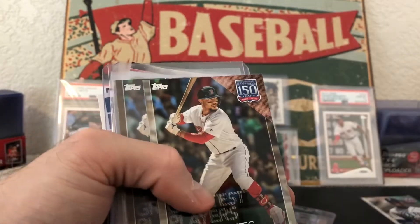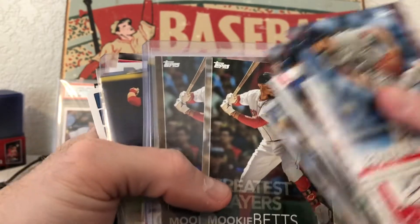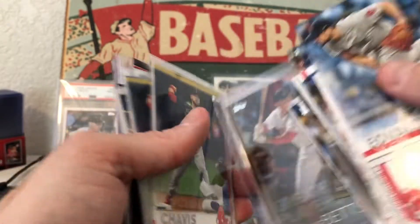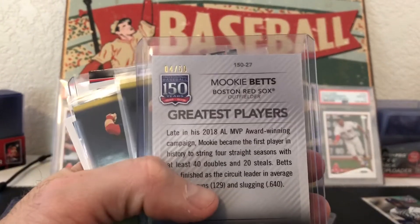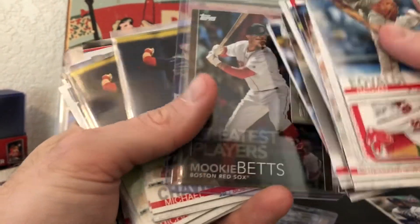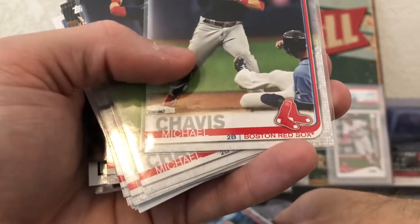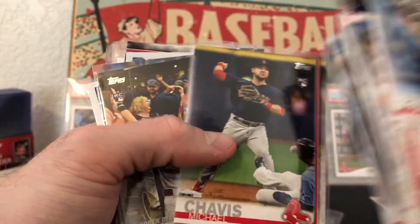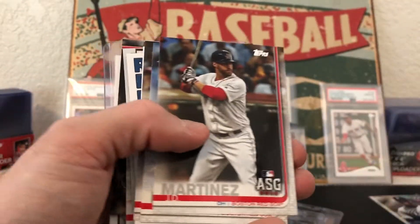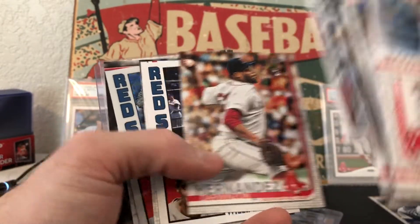Mookie Betts 150 and the Mookie Betts gold — I mean you can barely tell the difference, but this one is a gold out of 50, number four out of 50. Really nice to get a little Mookie Betts numbered action. Look at all those base rookies I got on my guy — how cool is that? I'm gonna have so many.